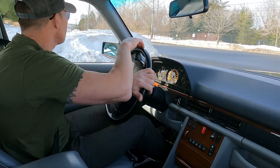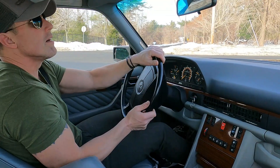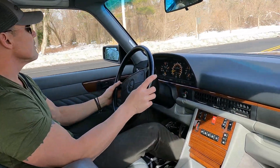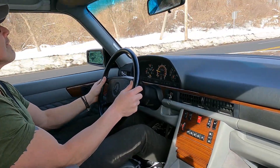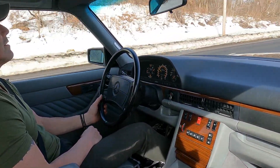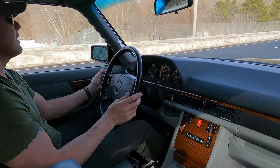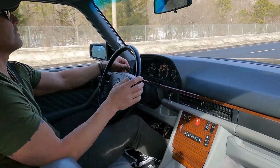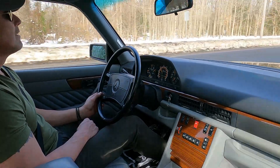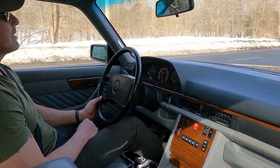We can open it up a little bit here — she pushes nicely. At 60 miles an hour the cruise control works beautifully. Really smooth running and driving car.